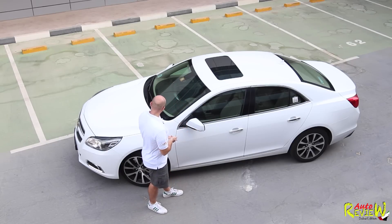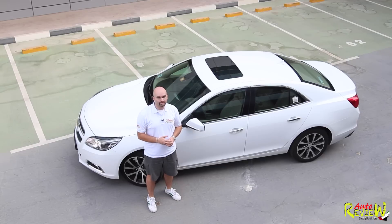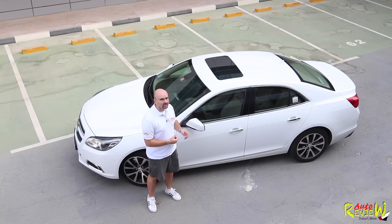It's a very comfortable car. It's really, really comfortable to drive. It has a lot of space, especially the boot is really huge. So if you're looking for a family saloon, this is the car to go for.